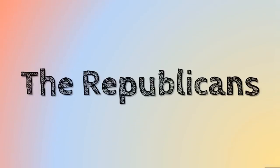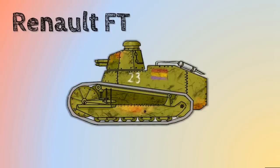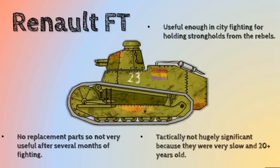The Republicans received most of the pre-war tank stocks because they were able to capture most of the military depots during the coup. But whether this was a blessing or a curse is not entirely clear, because most of these tanks were French hulks — most from before 1920 and in pretty terrible condition. They did use quite a few of the Schneiders during the urban fighting in 1936, but by the end of 1936 all of the landships were knocked out. The Renault FT was a bit more effective — useful enough in city fighting, essentially blocking off a street, though there were no replacement parts. After several months of fighting, most would be knocked out of service anyway. Tactically, as a static fortress that could move around very slowly, they were 20-plus years old and not going to be outmanoeuvring the enemy at any point.